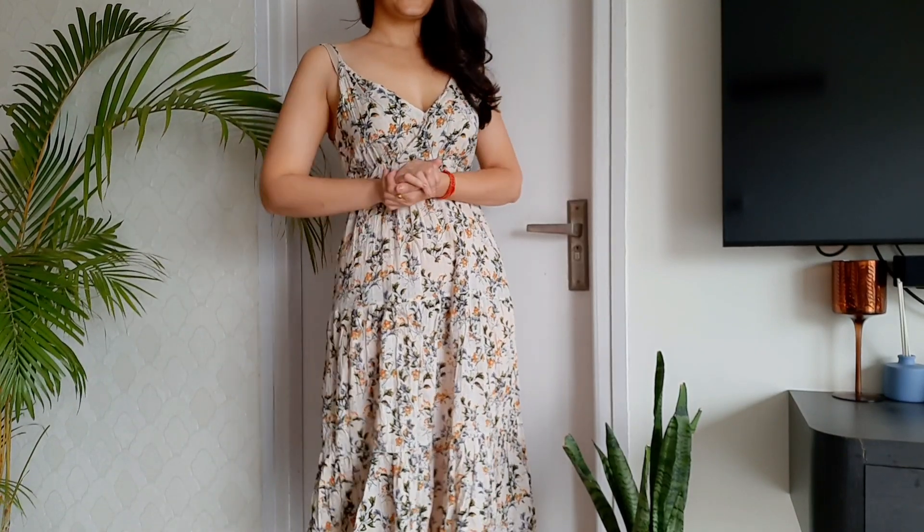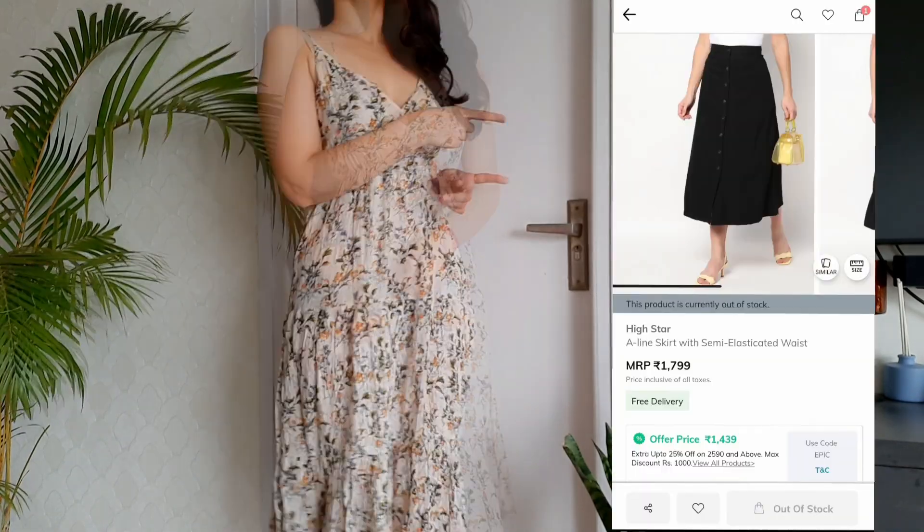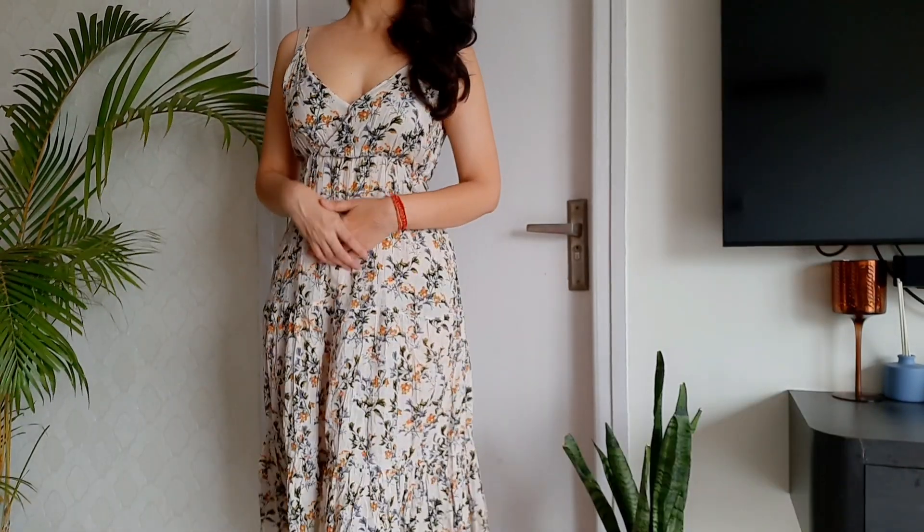Hi guys, welcome back to my channel. I hope you're having a great time here. In today's video I'm going to use this skirt right here — I got it from RGO — and I'm going to style it for five different occasions, creating five different outfits. So let's go.